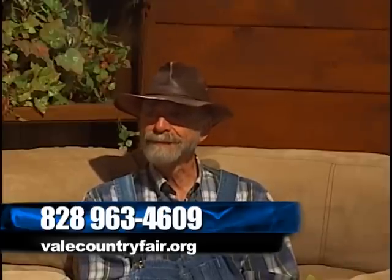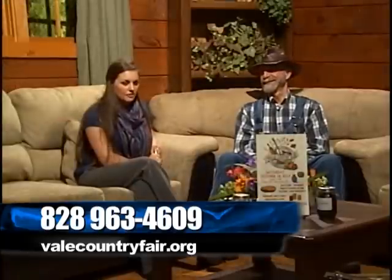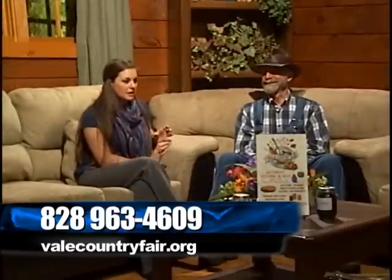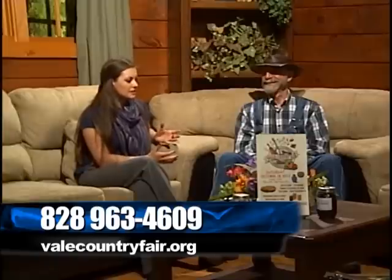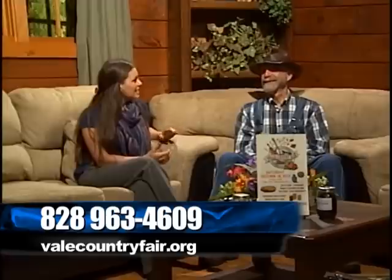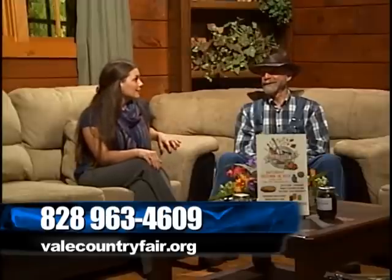All around you are these mountains with beautiful color. It's just wonderful to come up this way. This is one of my favorite things about fall — all of the fun fall festivals. This sounds especially fun because it's like we're showcasing everything that's great about the mountains: good food, good music, good handmade crafts, and good people.